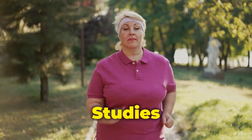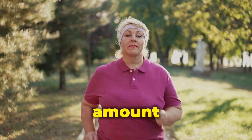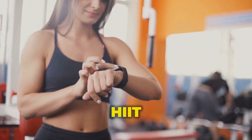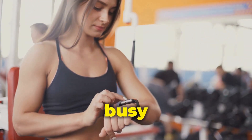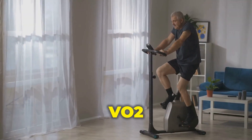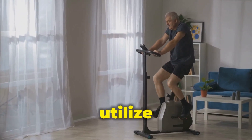Fat burning potential: studies suggest HIIT may be more effective than steady-state cardio for burning fat in a shorter amount of time. HIIT workouts are also time-efficient, typically lasting 15 to 30 minutes, making them ideal for busy schedules. Additionally, HIIT can enhance your VO2 max, a measure of your body's ability to utilize oxygen.